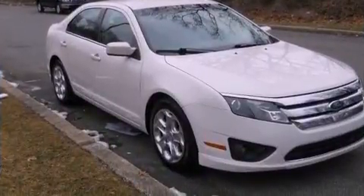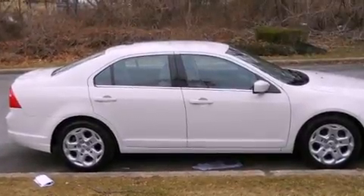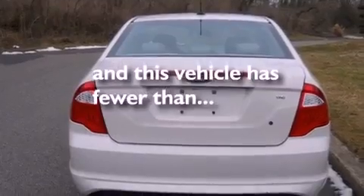Features include a leather-wrapped shift knob, the secure lock anti-theft system, front and rear floor mats, tinted glass, traction control, side curtain airbags, and this vehicle has less than 66,000 miles.